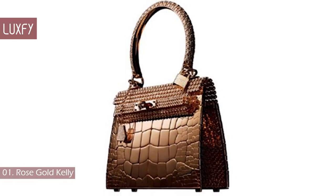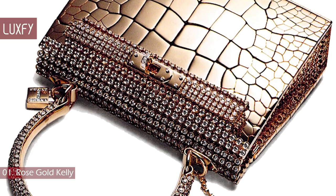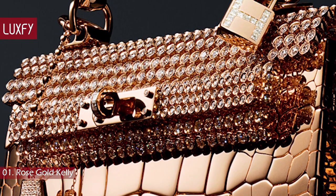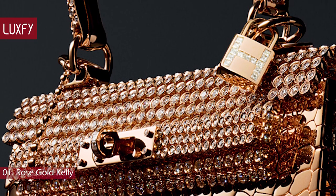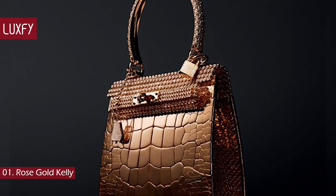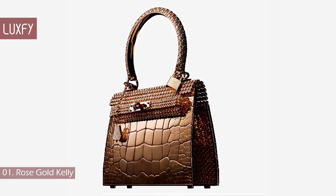Number 1: Rose Gold Kelly. Another design by Pierre Hardy for Hermes, this Kelly bag has been crafted to resemble crocodile leather and is made of solid rose gold. This small, luxurious, and stunning bag features 1,160 diamonds. The bag can be carried conventionally or worn with the handles around the wrist as a sort of bangle. Although the flap actually works, the bag is too small to even hold an iPhone. Only 12 of such bags were ever created, which adds to its worth. The total manufacturing time was 2 years. The price of this bag is impressive: 2 million dollars.